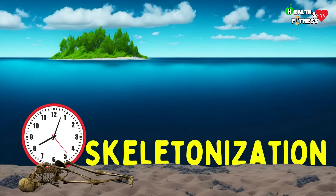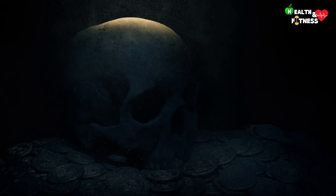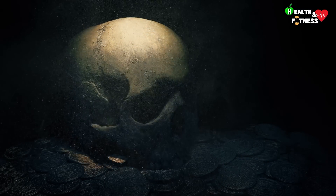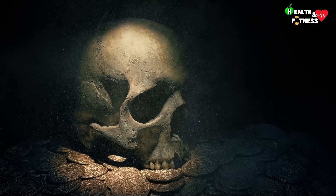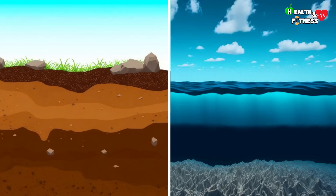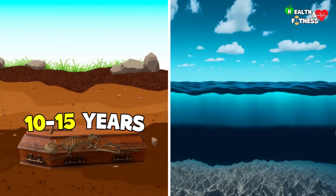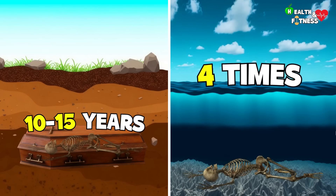Skeletonization is the last phase of decomposition and consists in the disintegration of all soft tissues and the consequent exposure of the bones. It is not due to the action of bacteria, but to that of acids found in the environment. If the body is buried inside a coffin, skeletonization occurs in about 10 to 15 years. In water, however, this process is up to four times faster.